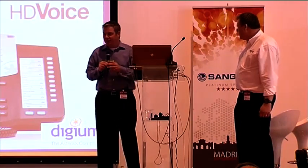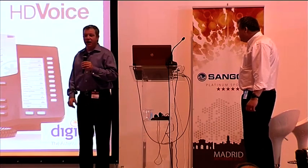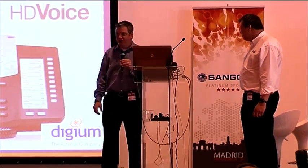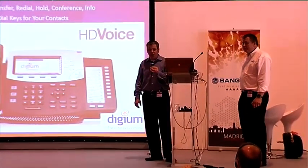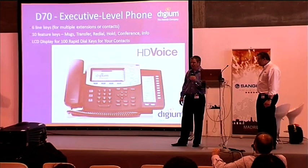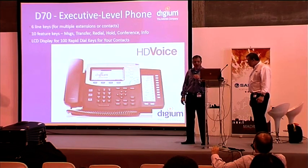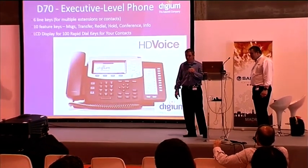The D70 is the executive-level phone. It goes to six line keys and a slightly larger LCD display. The DESI strip has been replaced by an LCD panel that can show not just 10 but actually 100 separate contacts, paged using the little blue buttons at the bottom. The system also displays the presence status of those users. We've built in the concept of presence into these phones — people can be available, away, etc. — broadcast through Asterisk using custom device states.